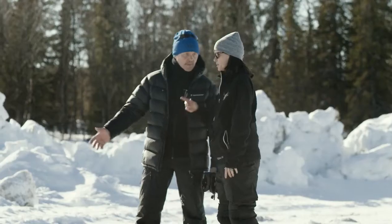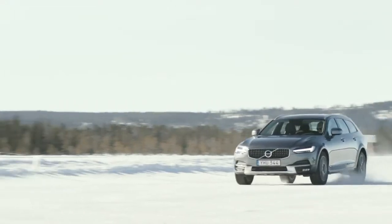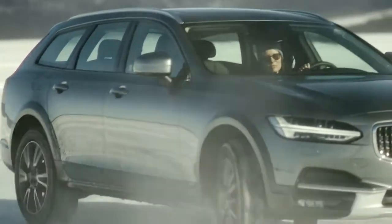The ice hotel was unreal. And while I was there, they taught me how to drive on ice on a frozen lake. Whenever you're ready, the track is yours.